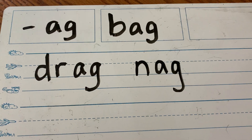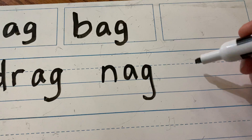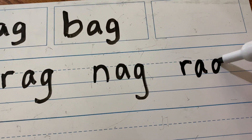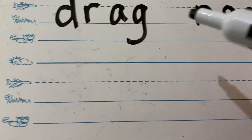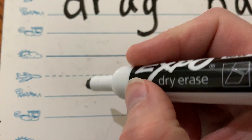Now, if you have to wash the car, what do you need to use? That's right — rag. R-A-G. Now, say sag. Sag.